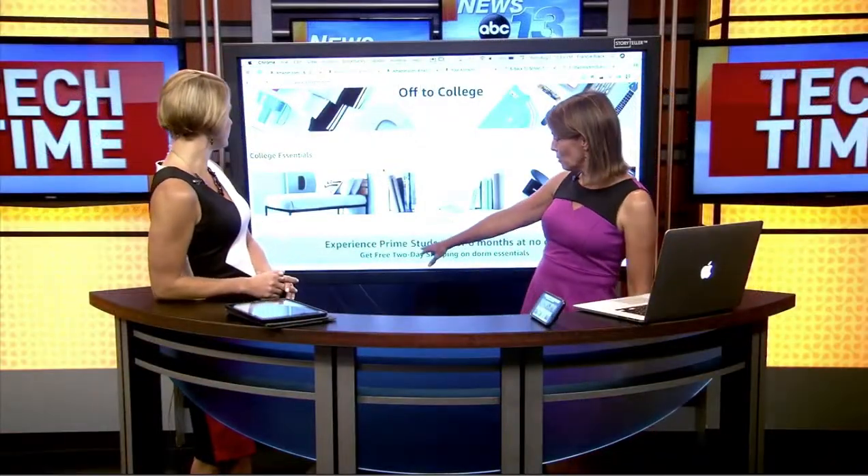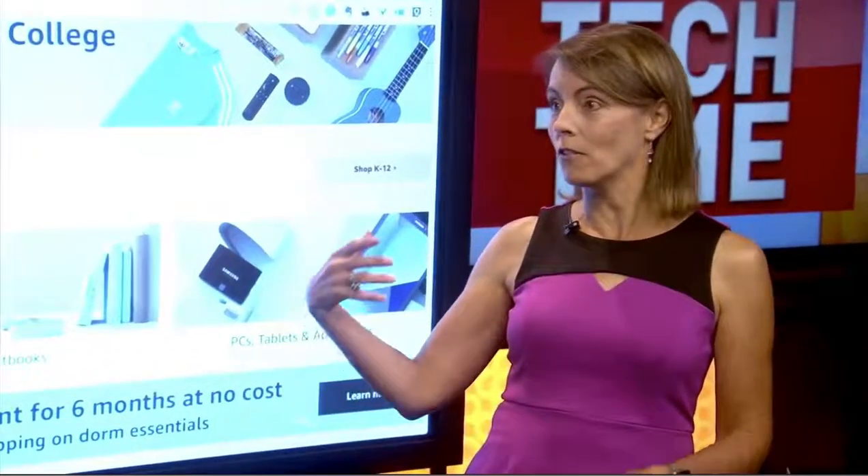Prime students get six months of Prime for 50% off — so you get six months free. College students can have their own account, ages 18 and older. They get it for half the price and they get all the benefits of Prime.